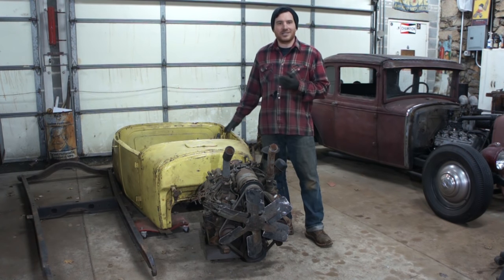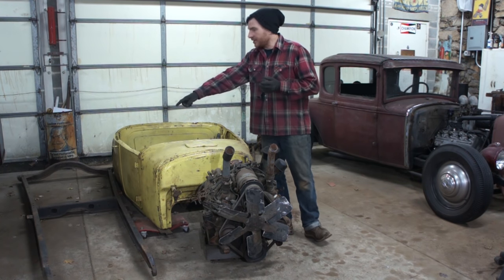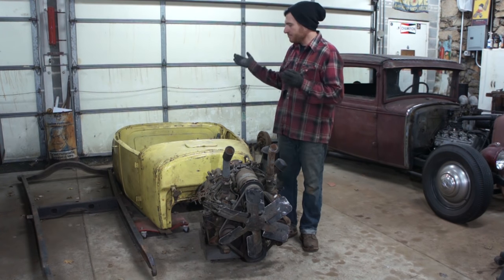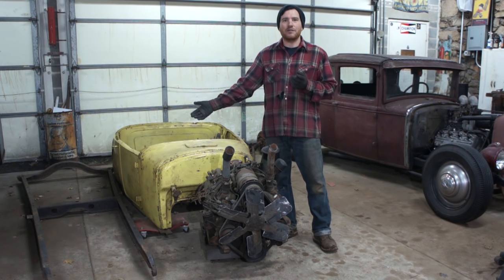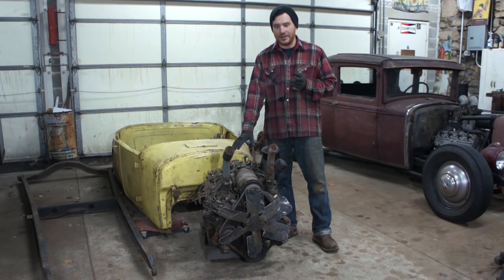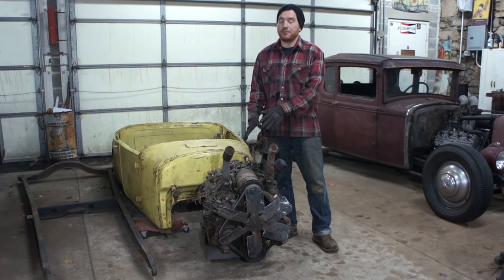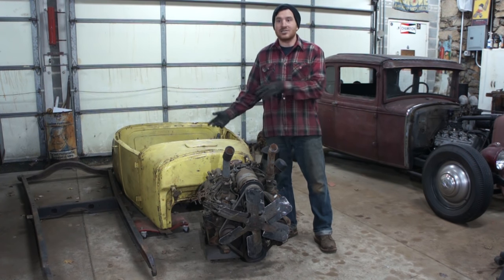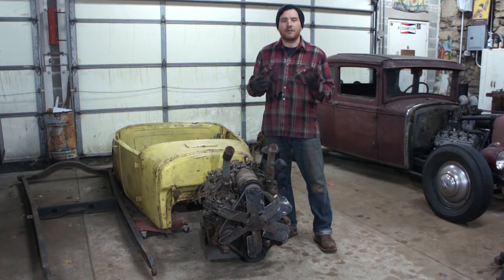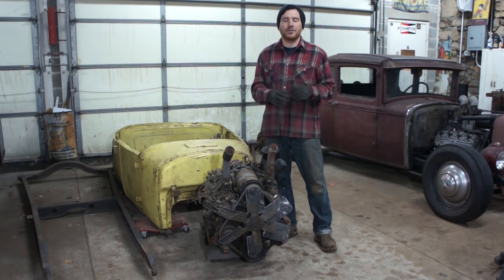So it's a 26-27 Roadster body. We're going to put it on a Model A frame, which we have sitting here that we found at an auction. I think I paid $10 for this Model A frame — it needs a front crossmember put in it. This is one of the propane flatheads that we got; I got rid of one and kept one, so that would be great for this. I've got some axles laying around and a bunch of rears we got for real cheap.